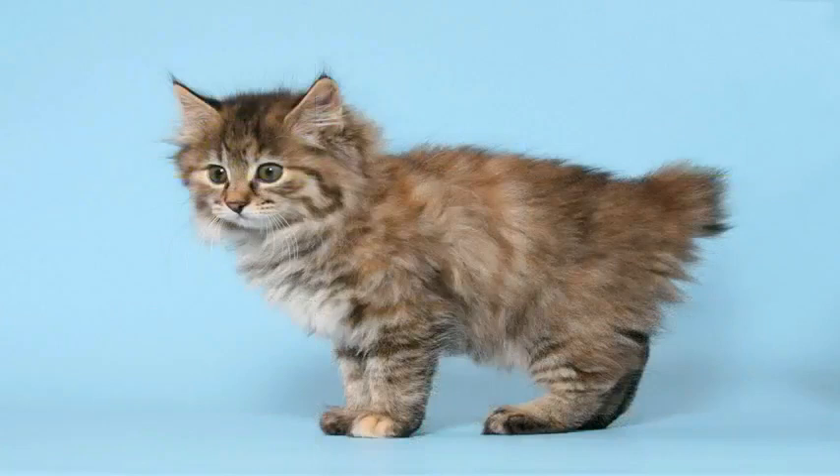A cat's tail functions as a kind of steering wheel — it helps them keep balance when performing maneuvers. But since Curilian Bobtails have a very short tail, these cats' back paws have developed well enough over time. If you take a closer look, you'll see they are bigger and mightier than those of long-tailed cats. In addition, their pom-poms may be of different lengths up to 12 centimeters, and different shapes — there are round, spiral-like, or straight bobtails.